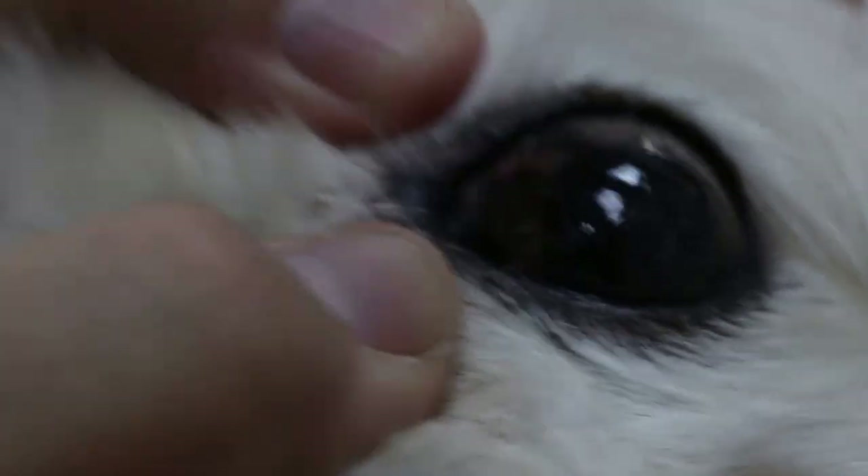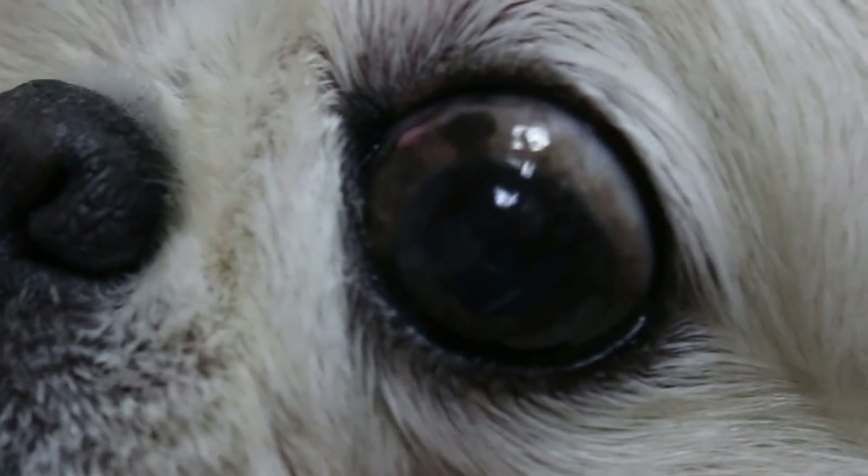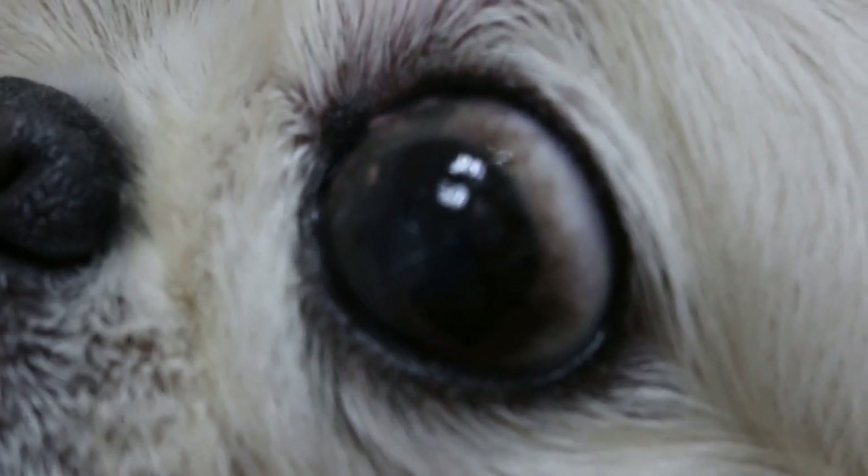How long has it been there? A few days ago. If it's growing fast, then of course it could be cancerous. If it's not growing fast, then it's non-cancerous.